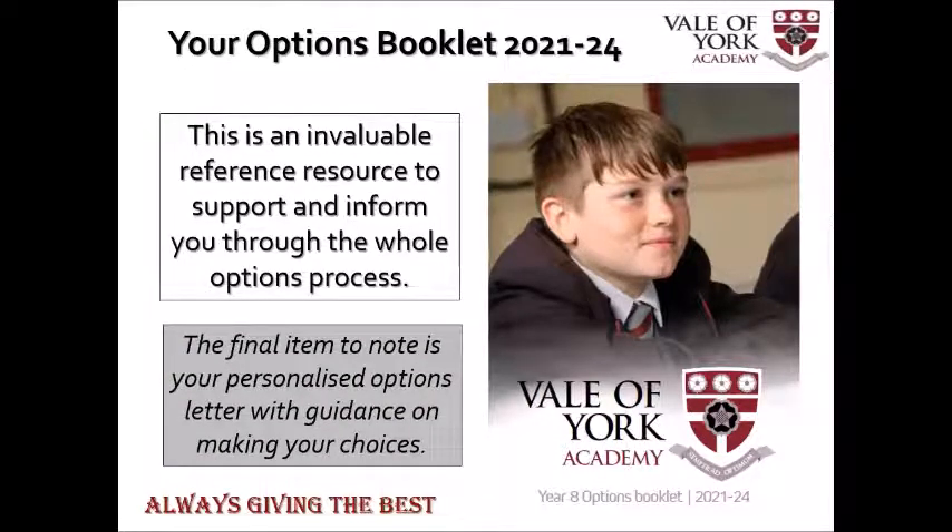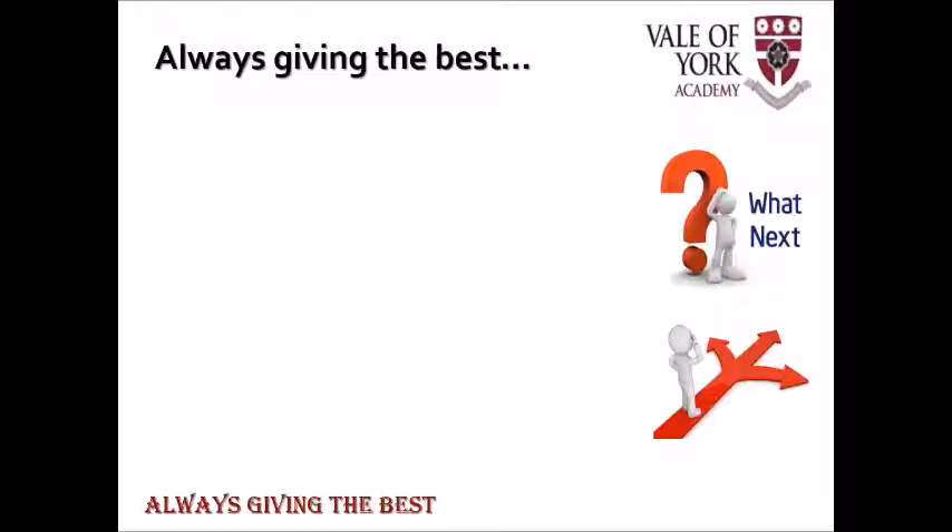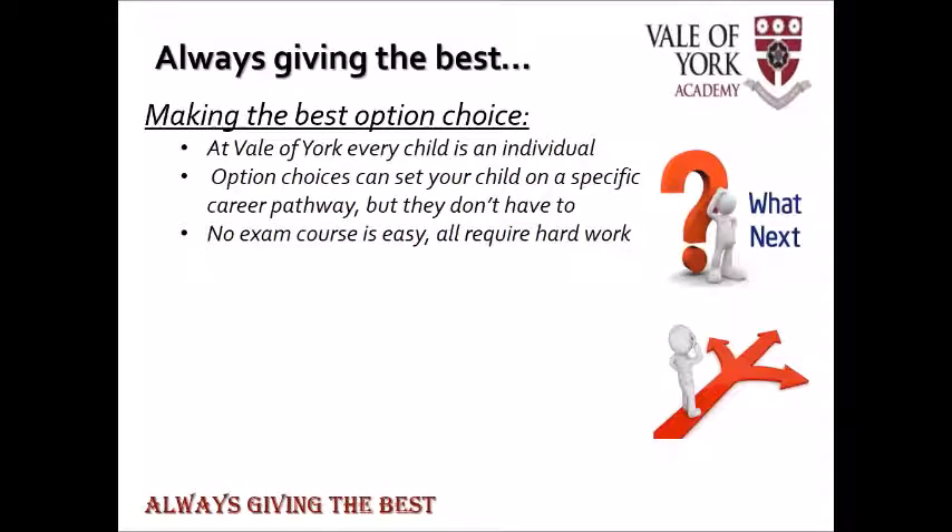The final thing to point out is you should have received a personalized letter about the options process. As already mentioned in video one, our motto is always giving the best and we plan to do that for your child through the options process. Here at the Vale York every child is treated as an individual and known as an individual, and that is also applicable when it comes to making your choices. This is the first time your child is able to dictate and determine the subjects they take at school.